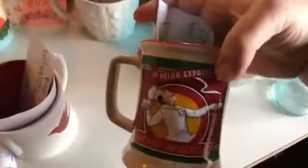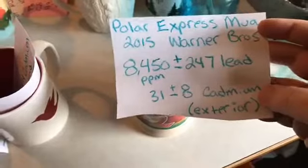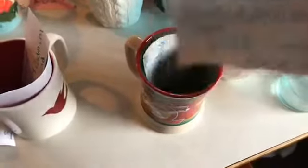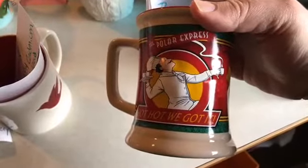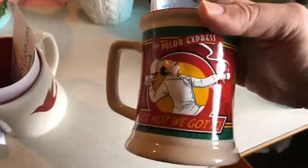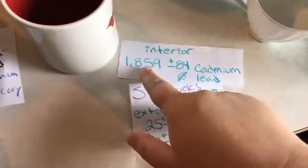One mug came out negative so we're keeping that — that's awesome. Another one, if you've ever ridden a Polar Express train, that's where we got it. It also had an insane amount of lead — thousands of parts per million — so I'm getting rid of it and writing to Warner Brothers who produces these, because it's not cool that they're handing these out to kids. One more mug: the interior didn't have any lead, which was great, but it had a lot of cadmium.